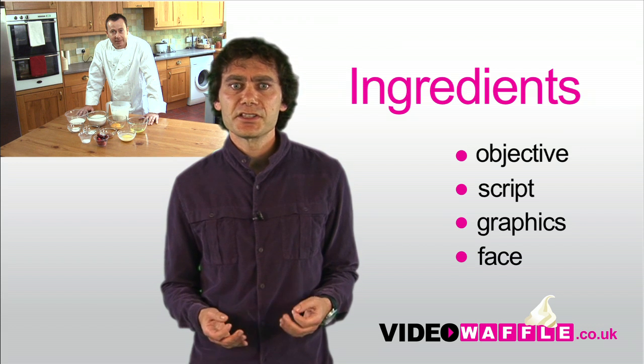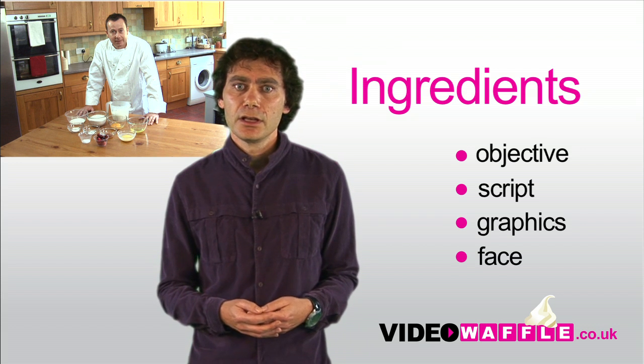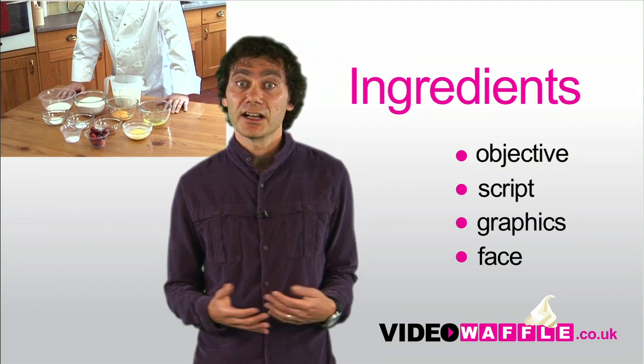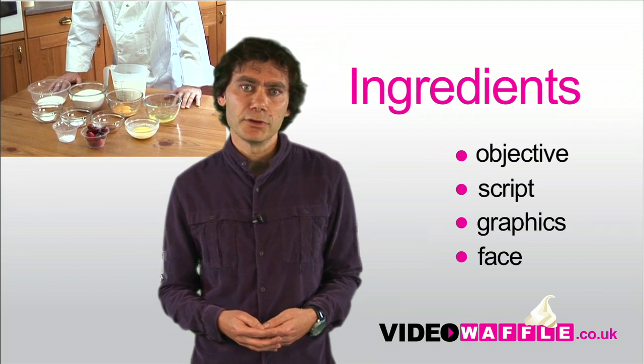Lastly, decide who is going to be the face of your video. We recommend having someone talking directly to camera for at least some of the time. And ideally, it should be someone from your organisation.